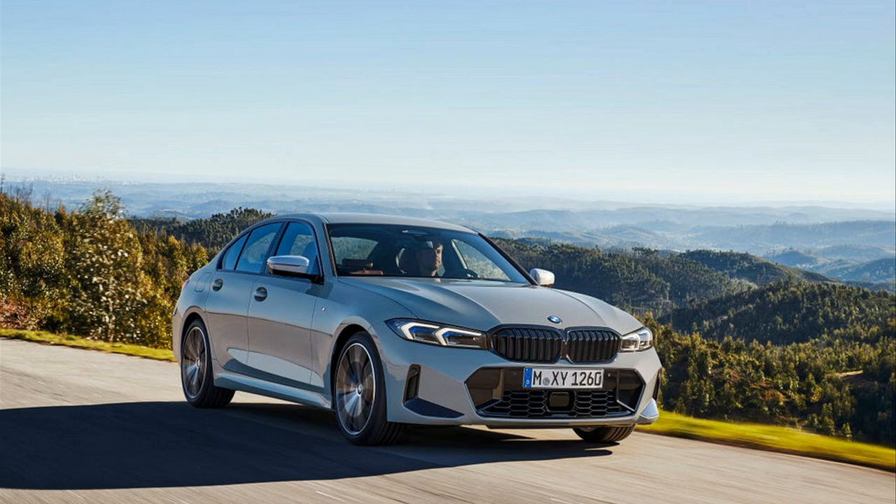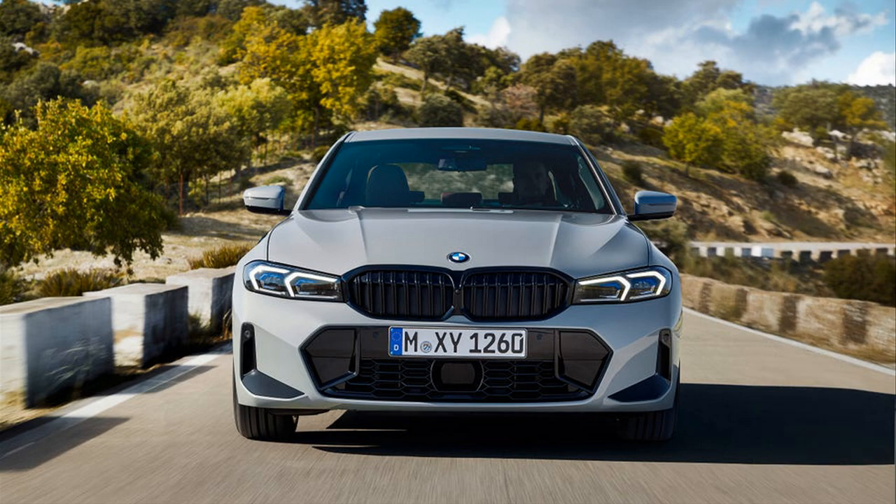2023 BMW 3 Series gains crisper styling and a curved digital display. BMW has given its perennial sports sedan a facelift for the 2023 model year, with a sharp design and revised interior.